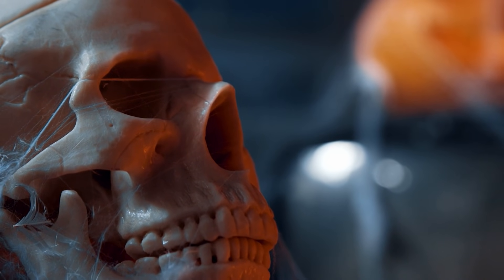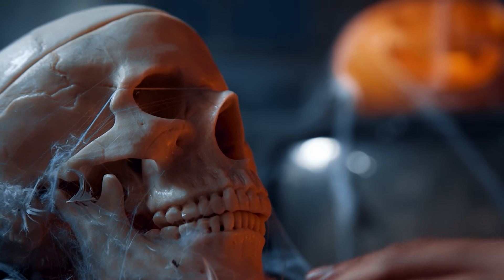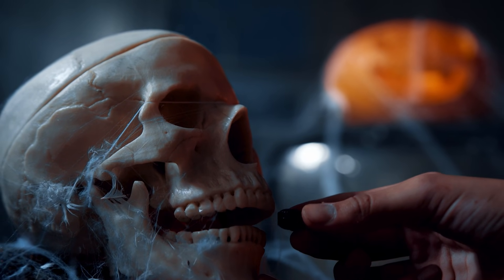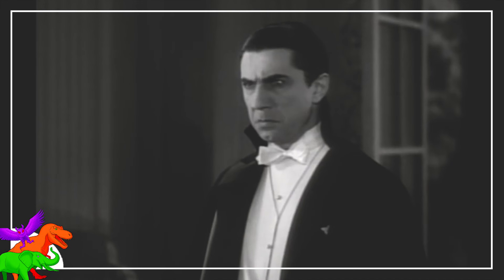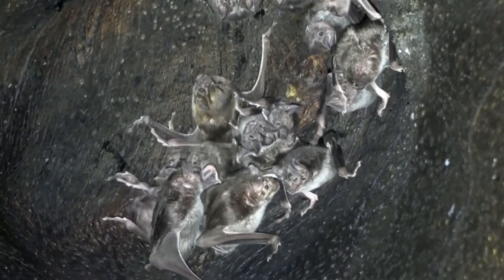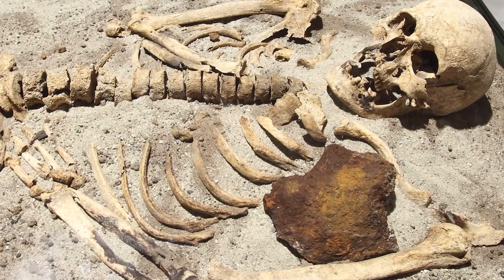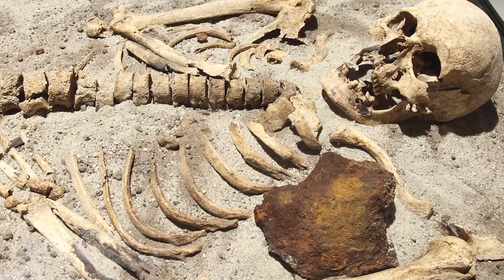Happy spooky month! Hope it's been going well for you. One of the most common critters to discuss around this time of year is the bloodsucker, the hematophage. Usually it's the mythical monster vampire, or the eponymous vampire bat, but that would be boring. Plus I'm already going to discuss stuff about actual vampires sometime this month, so let's deviate.